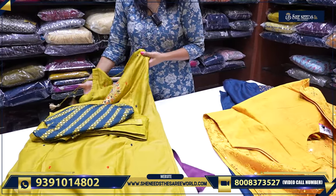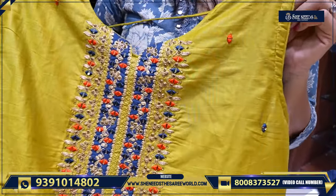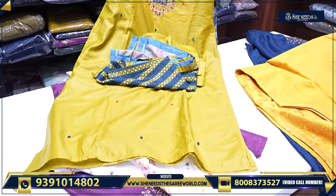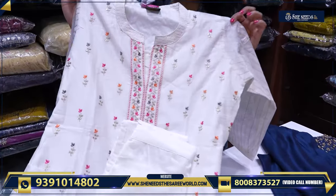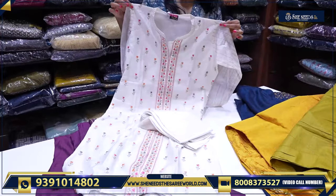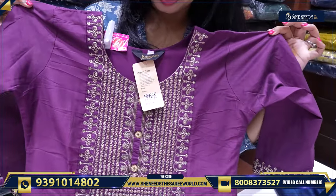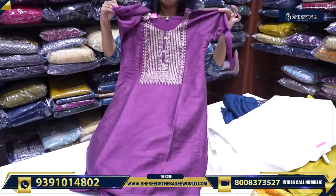We also have these types. And there is nice white colour — for white colour lovers, we have something in nice white colour. These are also available for 1200. So beautiful — really very good. We have these kinds available as well.